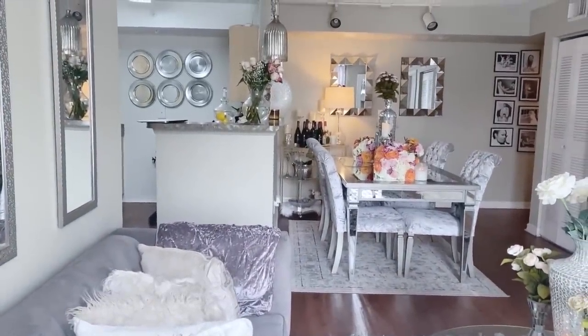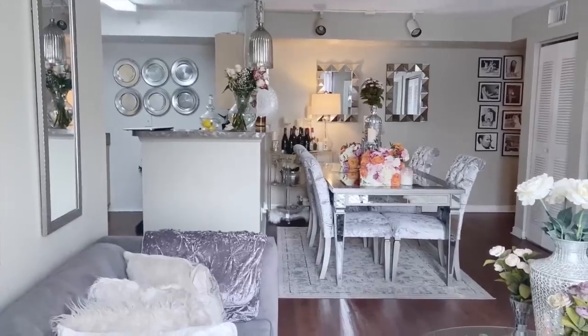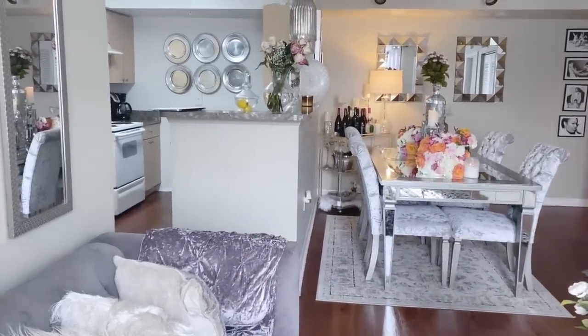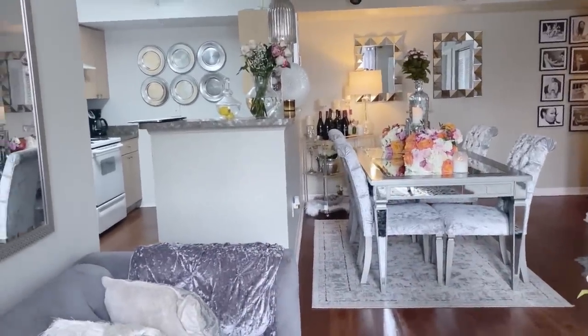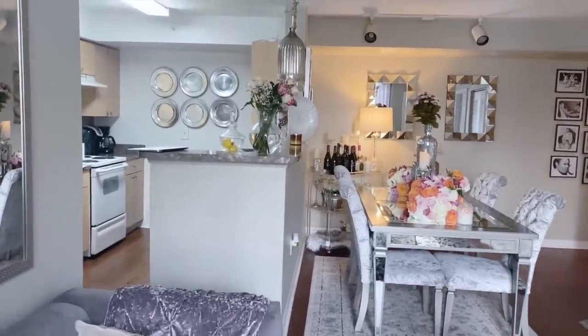I wanted to show you guys this DIY project I did. I got these little charger plates from the Dollar Tree, and I got the wire wreaths — they were only a dollar from the Dollar Tree as well — and I ended up making this little piece to go in my kitchen. This wall was so bare, and you guys kept telling me, 'Brie, you need something on this wall,' but I didn't want just anything. So I made me something with the idea I wanted, and I do like the way it looks.